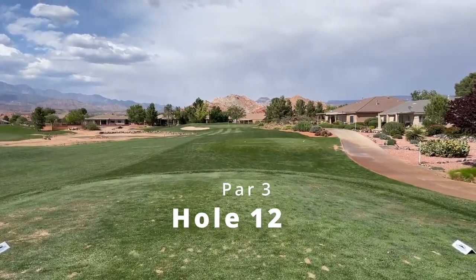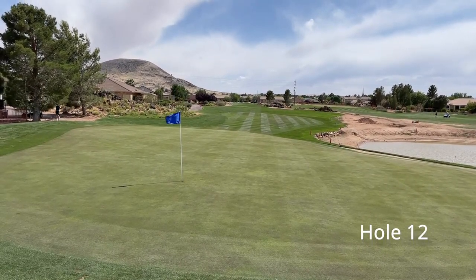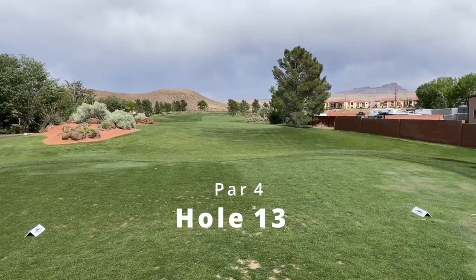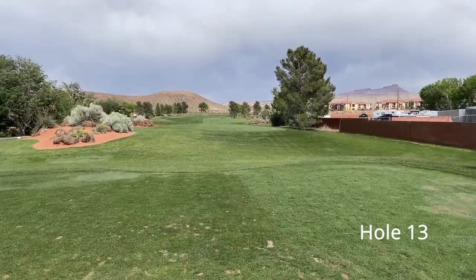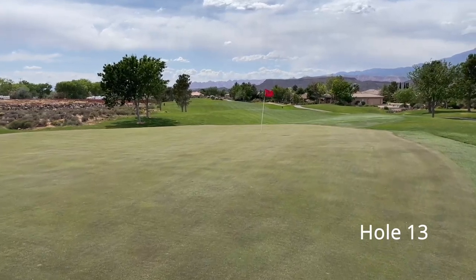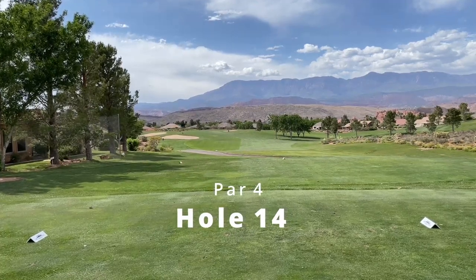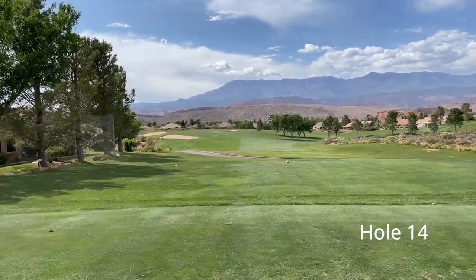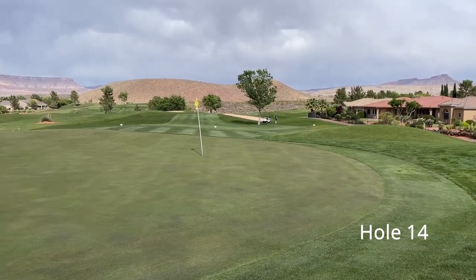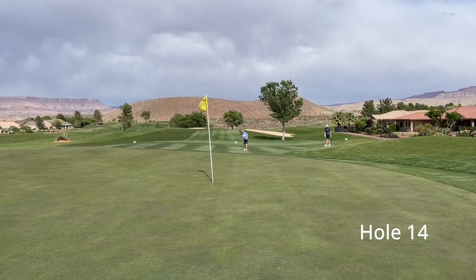The last thing to consider: there is another newer course in Hurricane, Utah called Copper Rock. I haven't played there yet, but keep an eye out for that review because I will play there soon. Between all three courses — Sand Hollow, Sky Mountain, and Copper Rock — we know Sand Hollow is good, I think Sky Mountain is just as good as Sand Hollow, and from everything I can tell, Copper Rock is also just as good as the other two. So if you're planning a trip to Hurricane, Utah, try to make enough time to play more than one course and you're guaranteed to have a good trip.